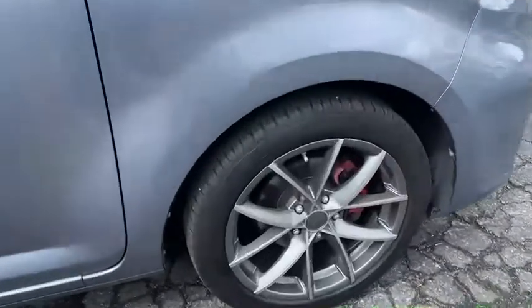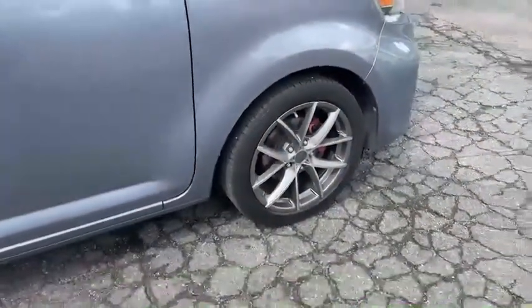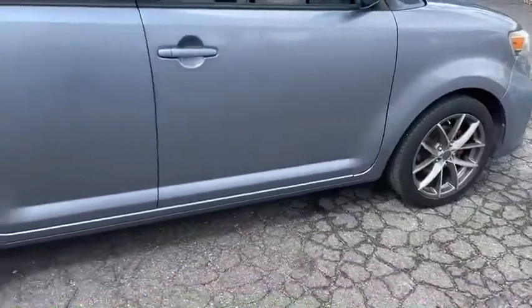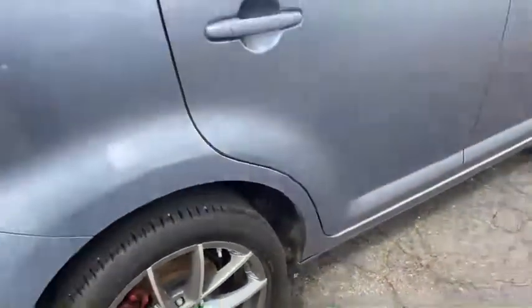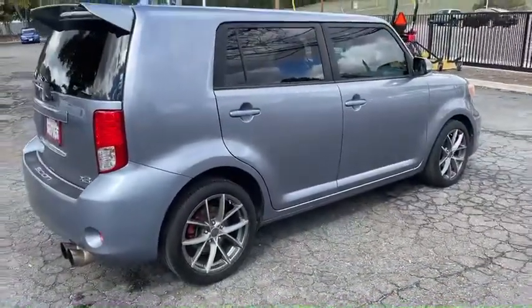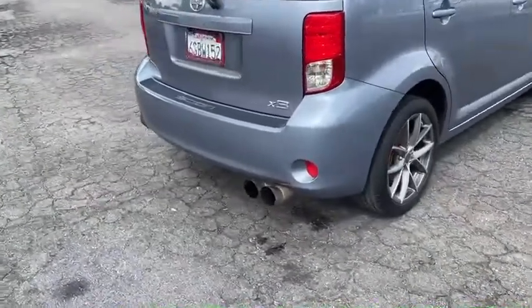Tires are looking good in the front, about 50%, maybe 60% in the front. Rears look about the same, about 40%. Passenger side super clean. Look at that exhaust — dual exhaust.